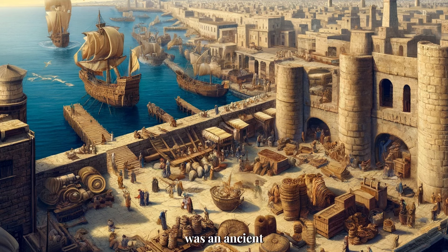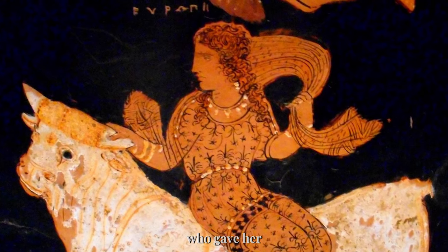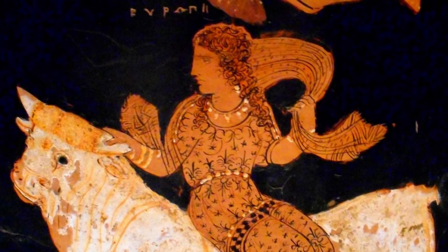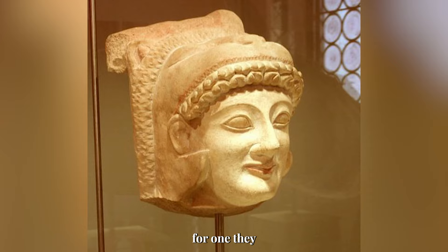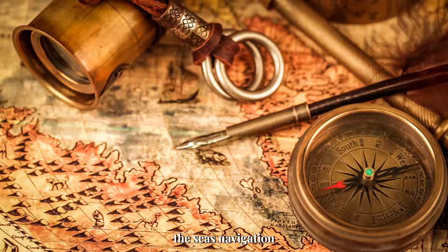He also claimed that Phoenicia was the birthplace of the alphabet. According to him, the Phoenician Cadmus brought the alphabet to Greece sometime before the 8th century BCE. Before that, the Greeks had no alphabet. Almost all Western alphabets trace their origins back to this civilization. Fascinating, isn't it?